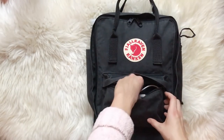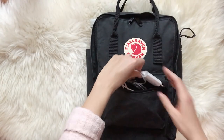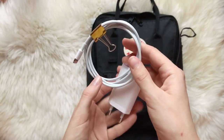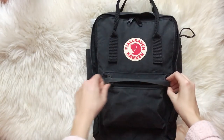Next I have a power bank in case I need to charge my phone. I also keep my regular charger, but I still bring the power bank in case there aren't any power outlets available. And that is it for the front compartment.